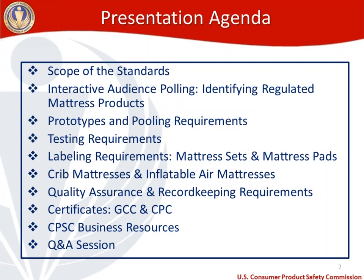After the interactive polling section, I'll talk about prototypes and define the different types. We'll talk about pooling requirements, then move into the testing requirements under the two mattress flammability tests: 1632 and 1633. After testing, we'll move to labeling for mattress sets and mattress pads. We'll touch on crib mattresses and inflatable air mattresses, then quality assurance and record keeping requirements, certificates, CPSC business resources, and a Q&A session at the end.